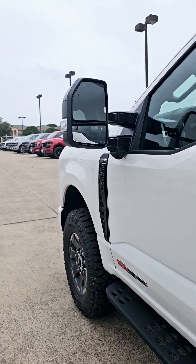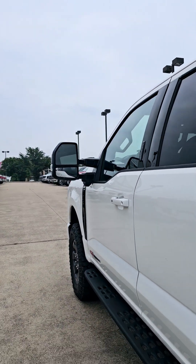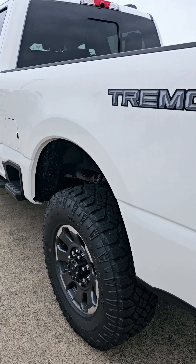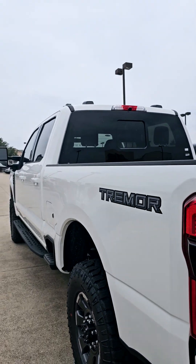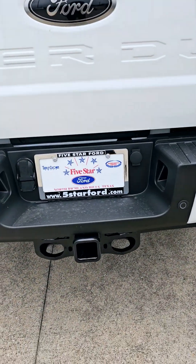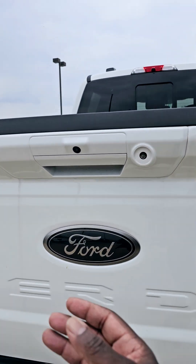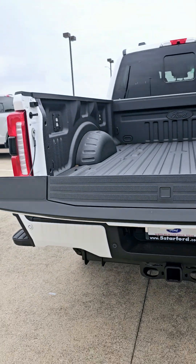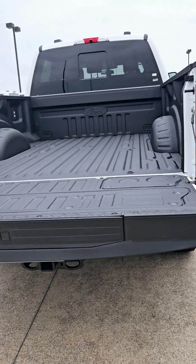This is a 6.7 Powerstroke. It has the Tremor package. You can put your tow hitch right there. This is the power lift gate. They've got a spray liner on it.